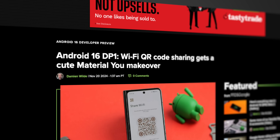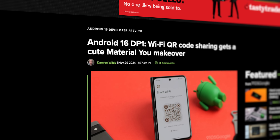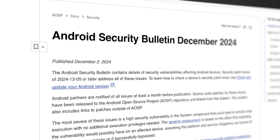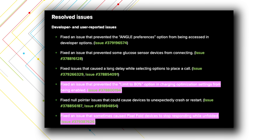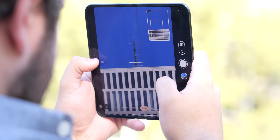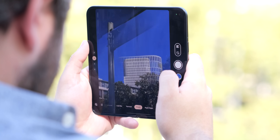QPR 2 Beta 2 also added the Material You overhaul to the WiFi sharing menu that was added in Android 16 Developer Preview 1, which is a nice touch. It also included the December security patch, so you'll be covered with the latest from Google, along with a handful of bug fixes. Most notable is a fix for an issue that prevented the 80% charging optimization feature from being activated. They also fixed an issue for Pixel Fold users that caused the device to stop responding while unfolded — a pretty big bug.